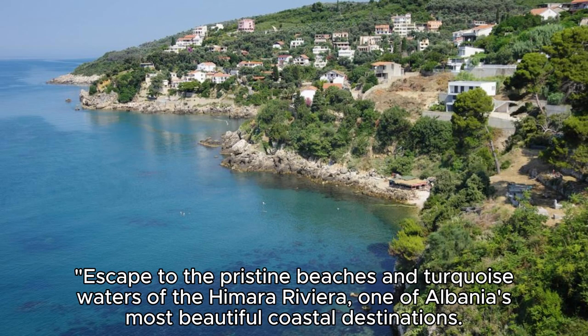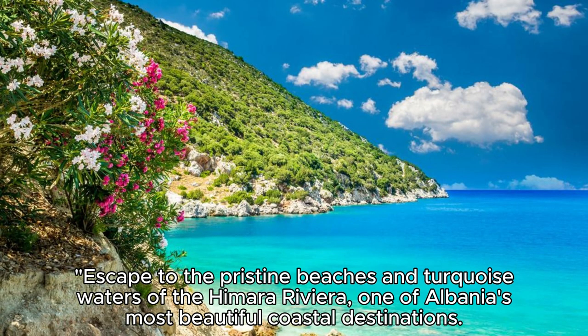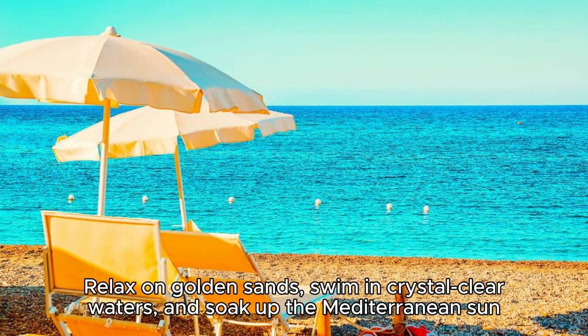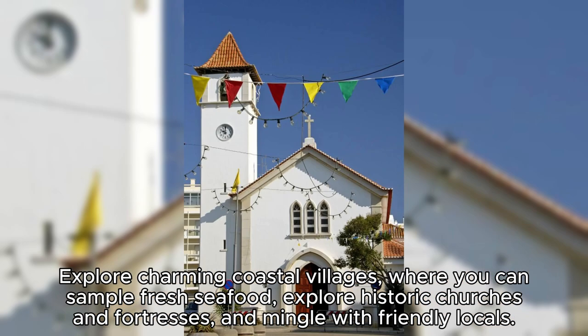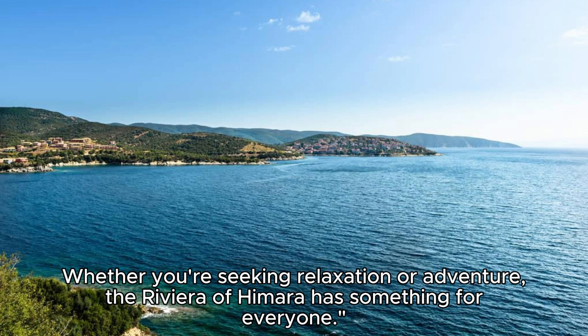The Riviera of Himara. Escape to the pristine beaches and turquoise waters of the Himara Riviera, one of Albania's most beautiful coastal destinations. Relax on golden sands, swim in crystal-clear waters, and soak up the Mediterranean sun as you enjoy the laid-back atmosphere of this seaside paradise. Explore charming coastal villages where you can sample fresh seafood, explore historic churches and fortresses, and mingle with friendly locals. Whether you're seeking relaxation or adventure, the Riviera of Himara has something for everyone.